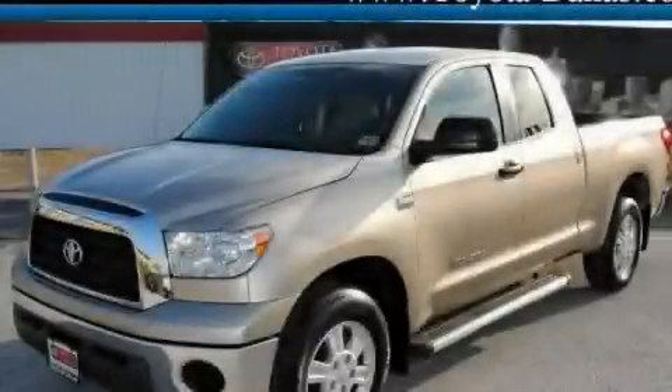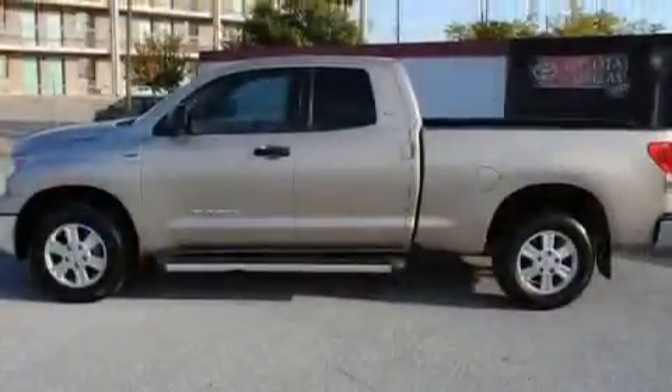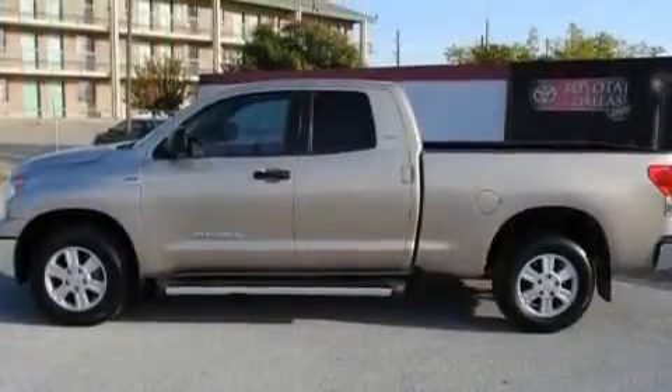Another fine vehicle offered by Toyota of Dallas. This is a 2007 Toyota Tundra. Whether hauling, commuting, or towing, this truck is the right one for you.